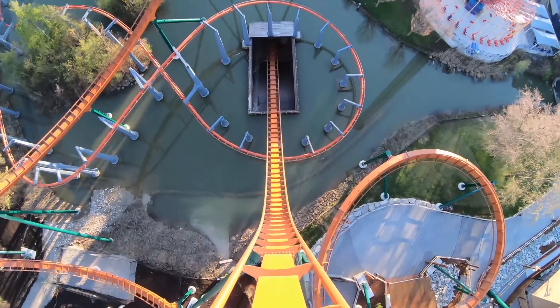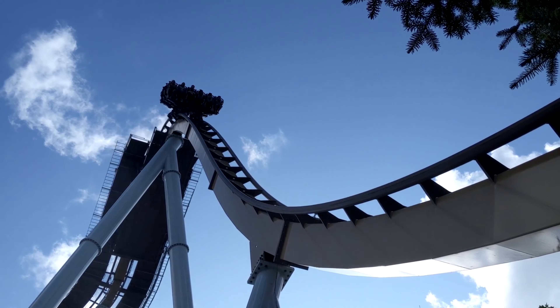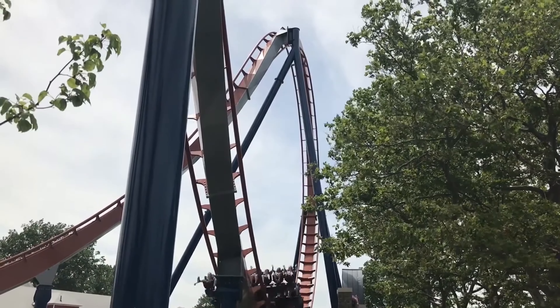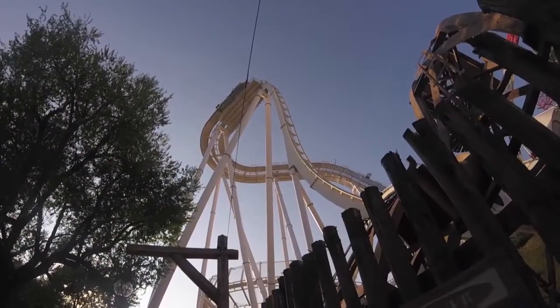B&M dive coasters are one of the most popular models in the entire world. They offer a unique ride experience with the holding brake and first drop, and most of them have pretty good layouts that follow. I still think dive coasters are one-trick ponies, but they are still good overall coasters. From a park's perspective, B&M dive coasters are reliable and will give a park a good return on investment. They are a crowd pleaser and eye candy — you can't really ask for much more.